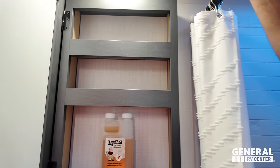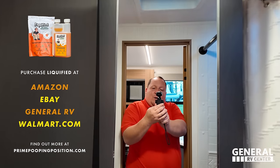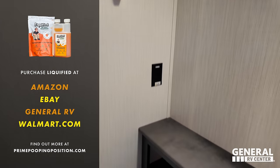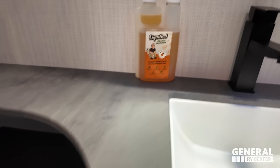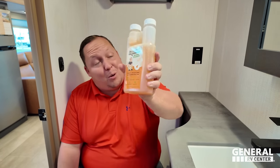Mirrored medicine cabinet right here. And Liquefied — our brand of RV toilet tank treatment. You can get that in the link in the bio or on Amazon by typing in Liquefied. We're really trying to take a bite out of the black tank industry. Plastic toilet, way too tight of a bathroom. As nice as this camper is, the bathroom is one of the worst parts — but it's a small, very lightweight unit, so unfortunately this is not a prime pooping position.